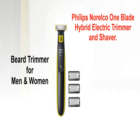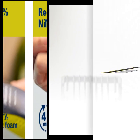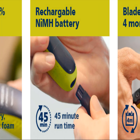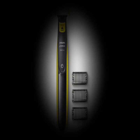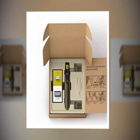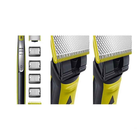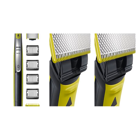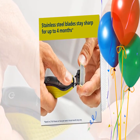Number 3: Philips Norelco One Blade Hybrid Electric Trimmer and Shaver. The Philips Norelco One Blade is a revolutionary new electric grooming technology designed for men with facial styles, beards, or stubble. One Blade trims, edges, and shaves any length of hair. The unique One Blade shaving technology integrates a fast-moving cutter 200 times per second with a dual protection system to give you an efficient, comfortable shave on long hair. One Blade doesn't shave too close, so your skin stays comfortable.